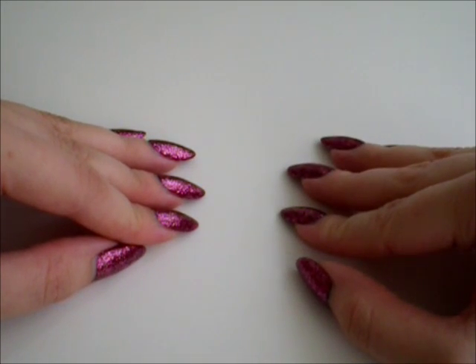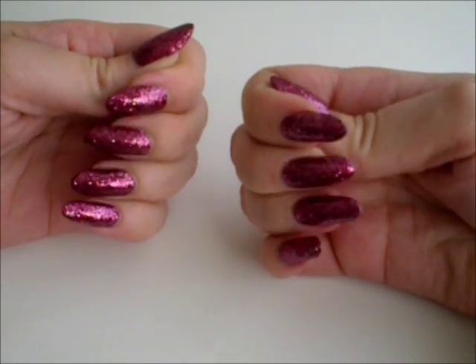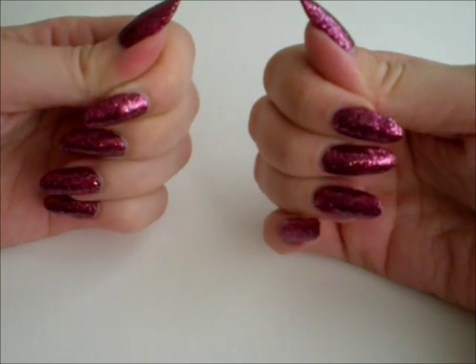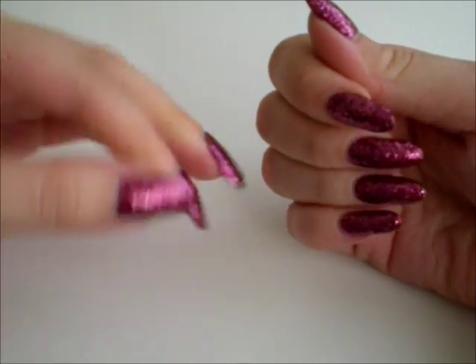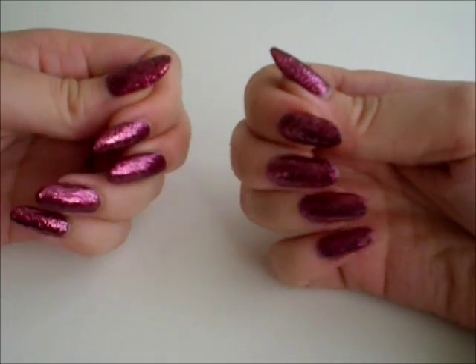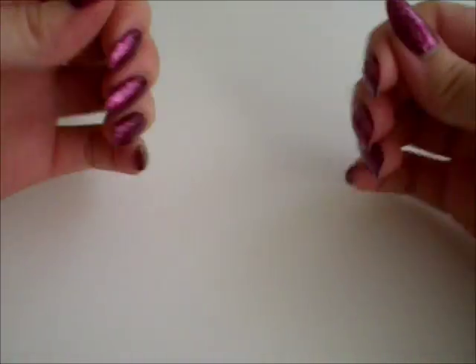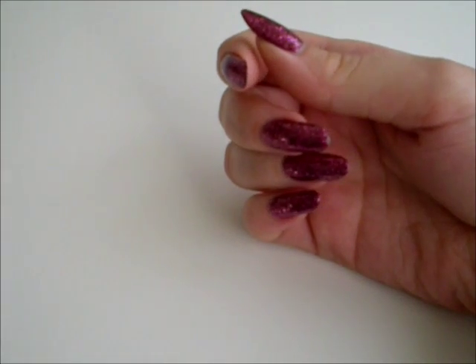Hello. It's time for my one month nail growth update. Sadly I was sick, so this is actually a five week update instead of a real one month update. So we should be at least able to see some differences now. I think it's very clear. Let's get to measuring.